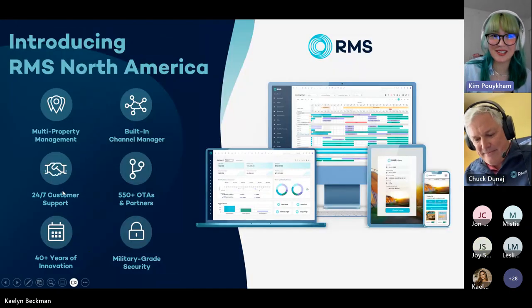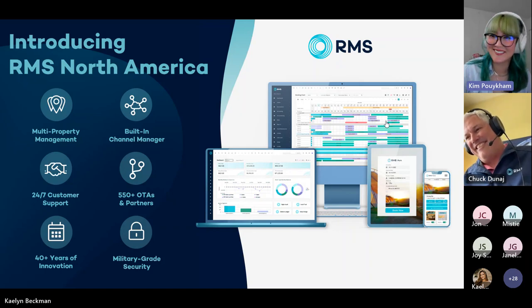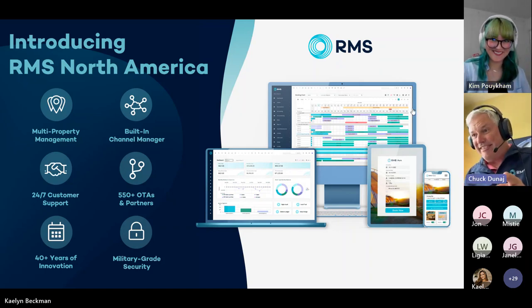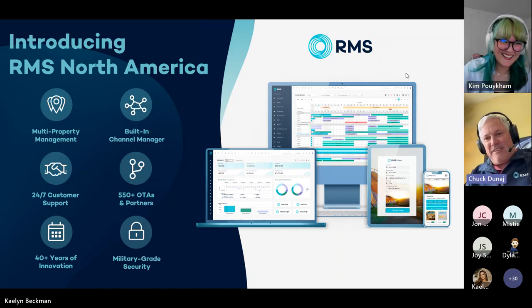Chuck, you were actually my sales guy for the RMS system and it was a great time meeting with you. I can't wait to go through this with you today.